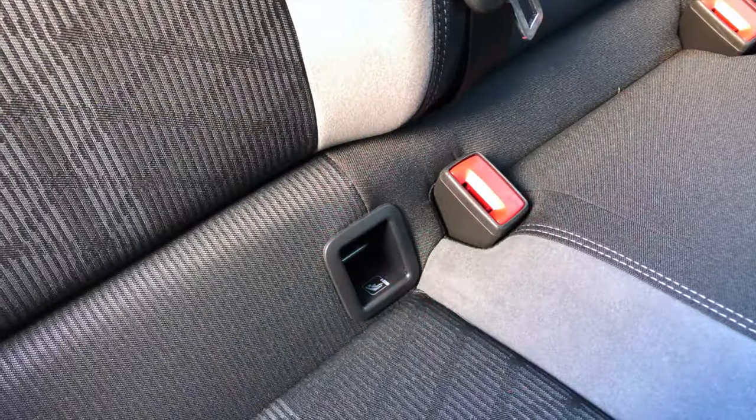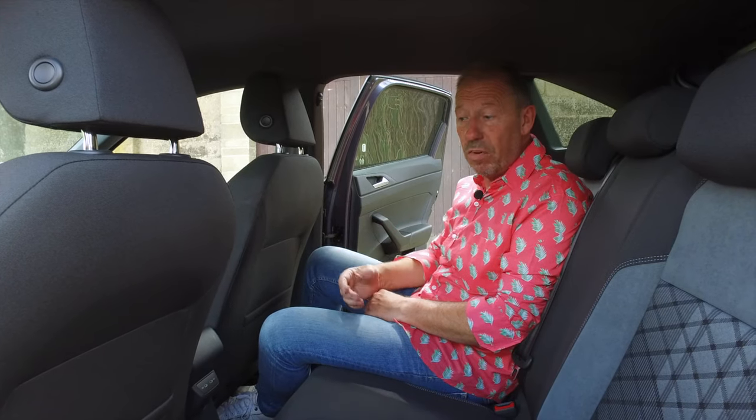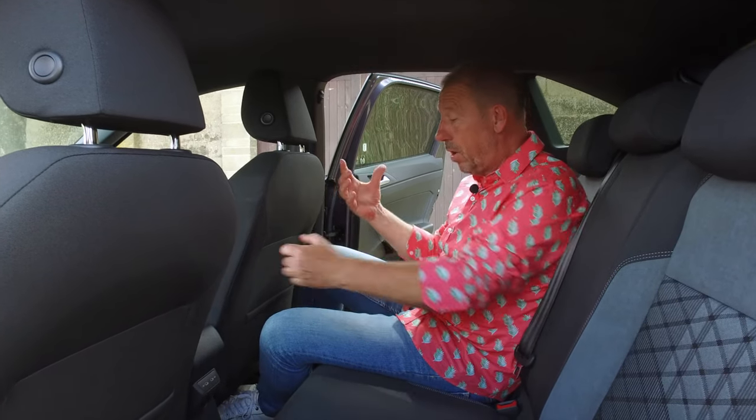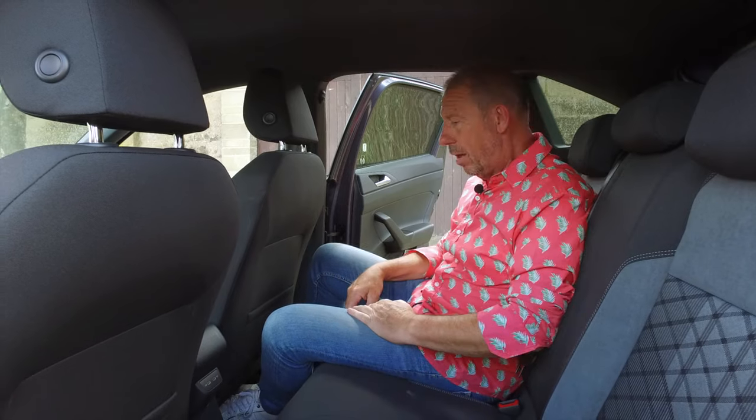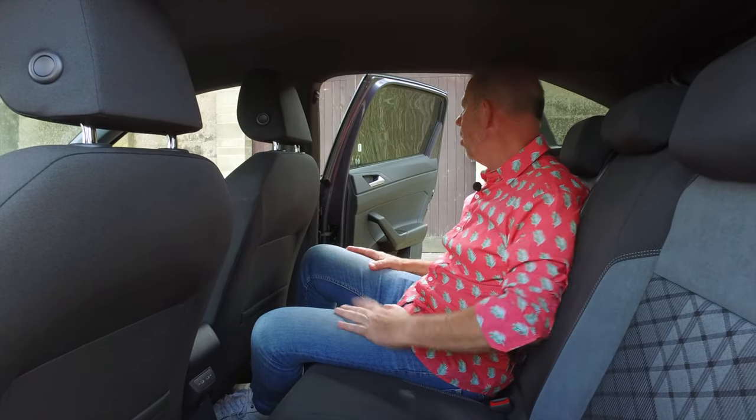There's no central armrest — I was expecting an armrest with a double cup holder or something, because there's nowhere to put your drinks. So if you're in the back for a long period of time and someone gives you a coffee or an energy drink, you're going to have to hold it and it starts to get awkward. But that's about the only comments I can make in here. Apart from that, it's comfortable, it's spacious, it's quite airy.